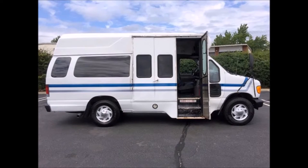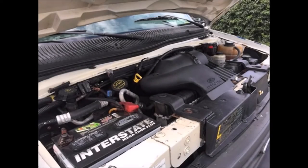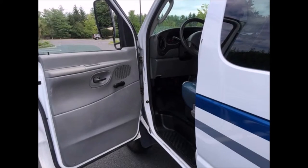It has an electronic curbside Braun wheelchair lift, a 5.4-liter Triton gas engine, and a five-speed automatic transmission with overdrive. As part of the inspection process, all fluids have been checked and changed as needed. Dual oversized power mirrors are included.